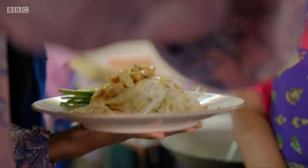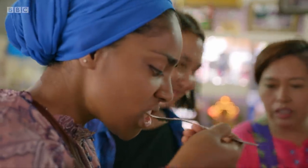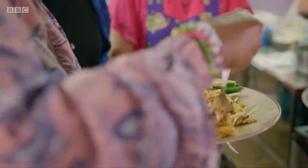Wow! You made that so quickly, and it looks beautiful. I love it with all the bits on the side. That is delicious. It's the most real pad thai I've ever had. It's much sweeter than I was expecting.